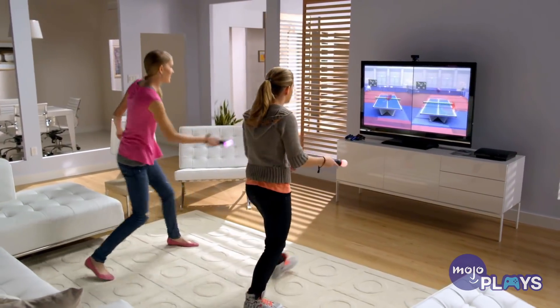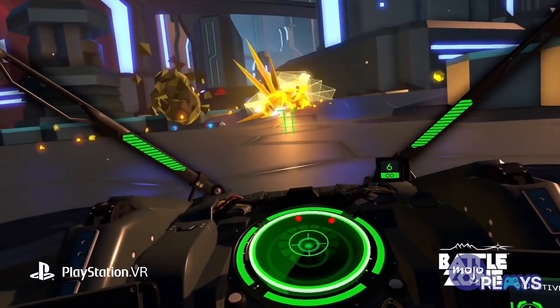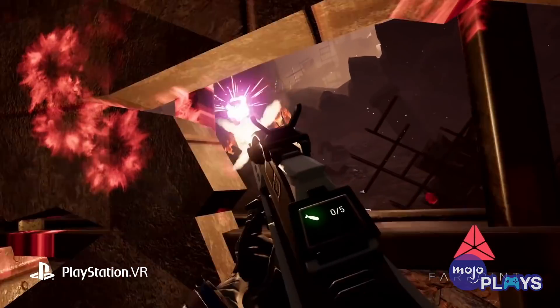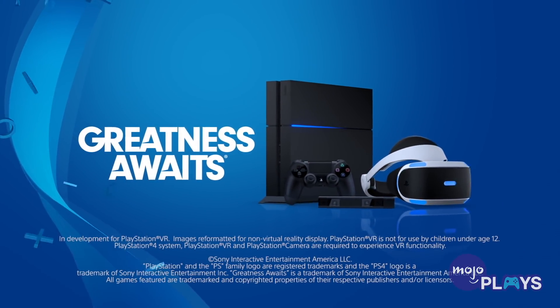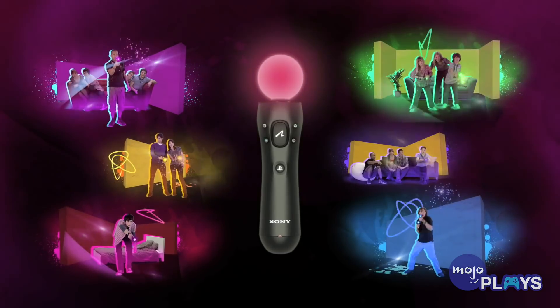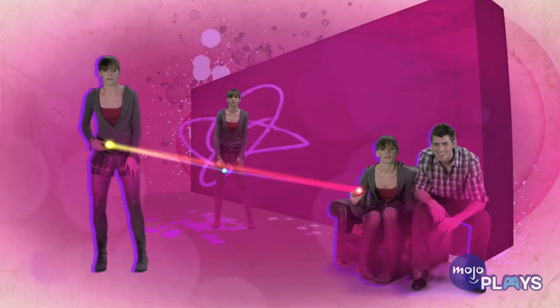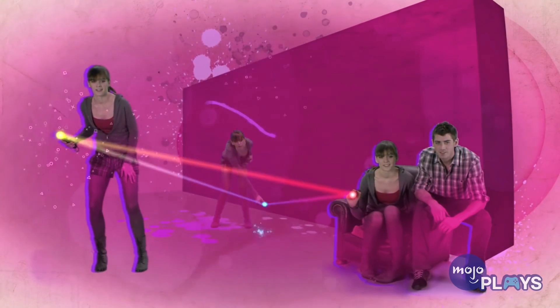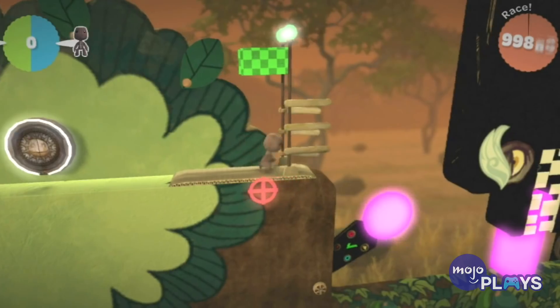PlayStation Move Motion Controllers. If you've gone ahead and nabbed yourself a PSVR, we sincerely hope you grabbed one of the many bundles available. Otherwise, if you've got the headset by itself, you're going to need a few more accessories before you can enter the world of virtual reality. Even though a handful of PSVR titles support the DualShock 4, others may require the PlayStation Move controllers. These wands may not be the most popular or even the best motion controllers, but they're pretty easy to use, especially if you're still familiar with Nintendo's Wii remotes.